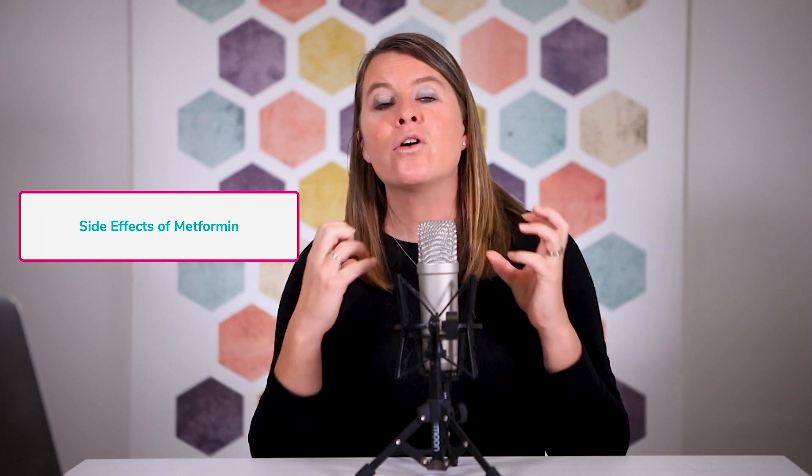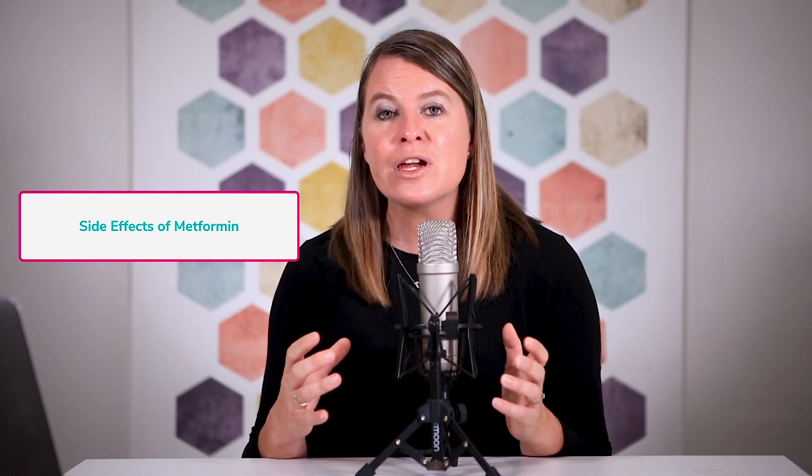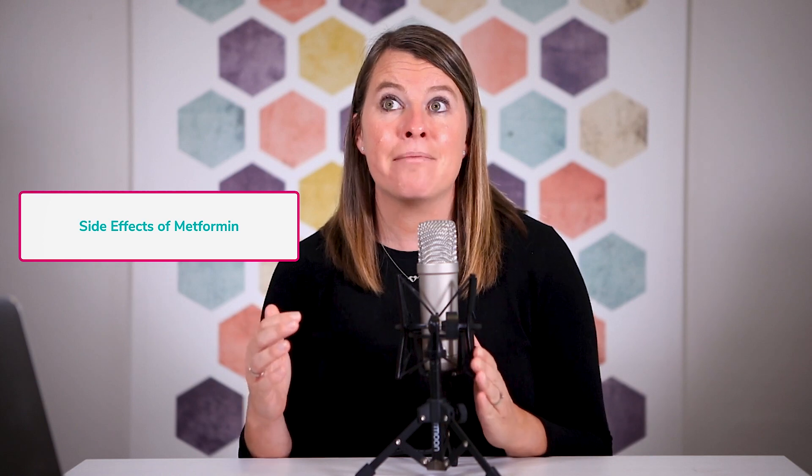Now let's talk about side effects. I've never taken metformin myself, but I've heard from so many women that it causes a lot of gastrointestinal distress — you may need to go to the bathroom fairly frequently, and eating too much fatty food can cause further gastrointestinal issues. The other important thing is that metformin impacts vitamin B12 levels — taking it for a long period of time can cause a B12 deficiency. If you've been taking metformin for a number of years, please have your vitamin B12 levels checked.